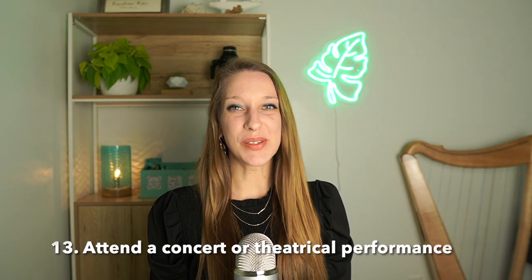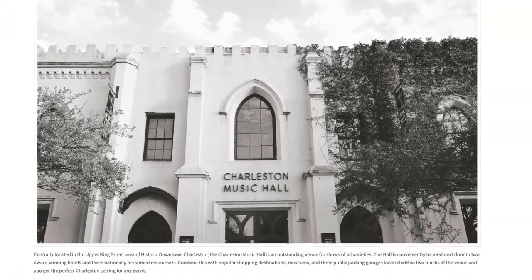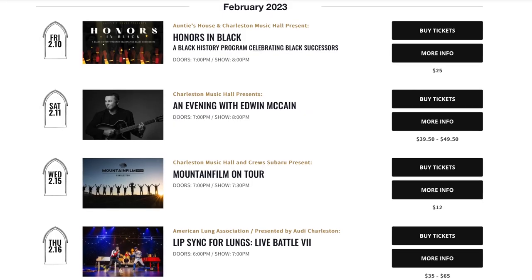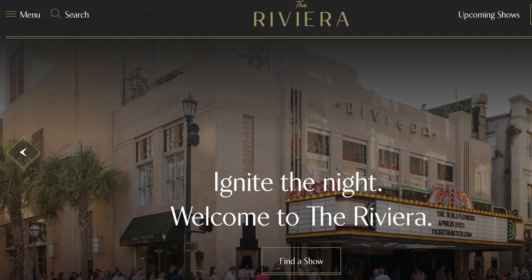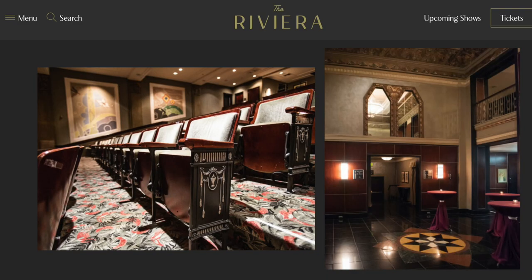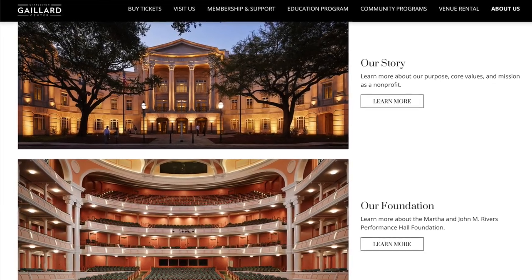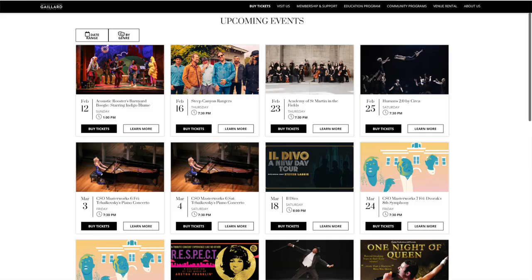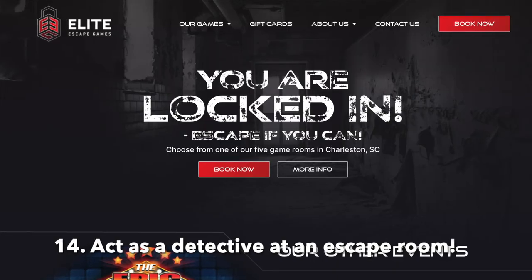Next, catch a live performance at Charleston Music Hall, the Riviera Theater, or the Gaillard Center. The Charleston Music Hall has 965 seats and offers shows ranging from classical orchestra to comedy, professional talks, and theatrical performances. The Riviera Theater is a bit smaller at 600 seats and is another great all-around venue. The Gaillard Center is Charleston's largest performing arts venue at 2,750 seats, used for large exhibitions, big-name concerts, Broadway shows, dance performances, and classical music.